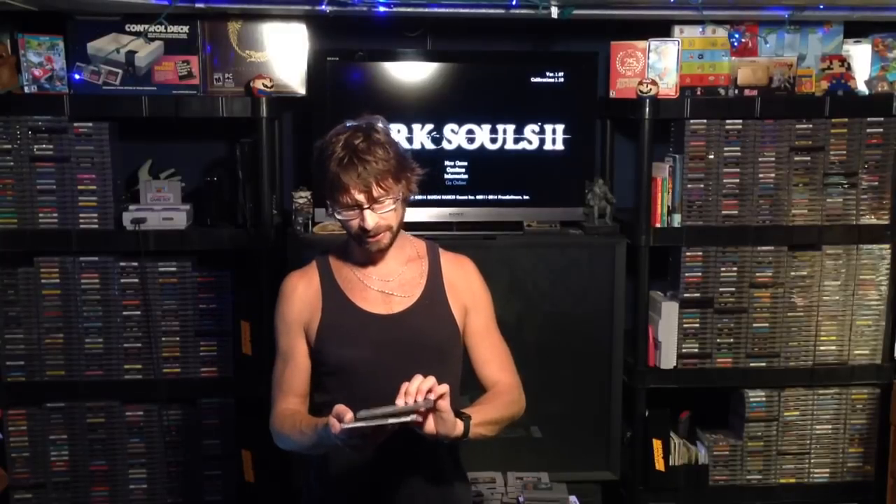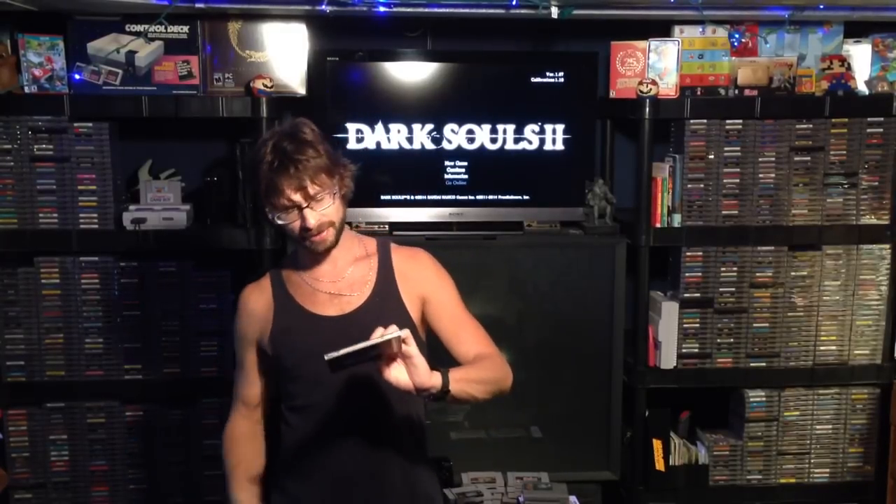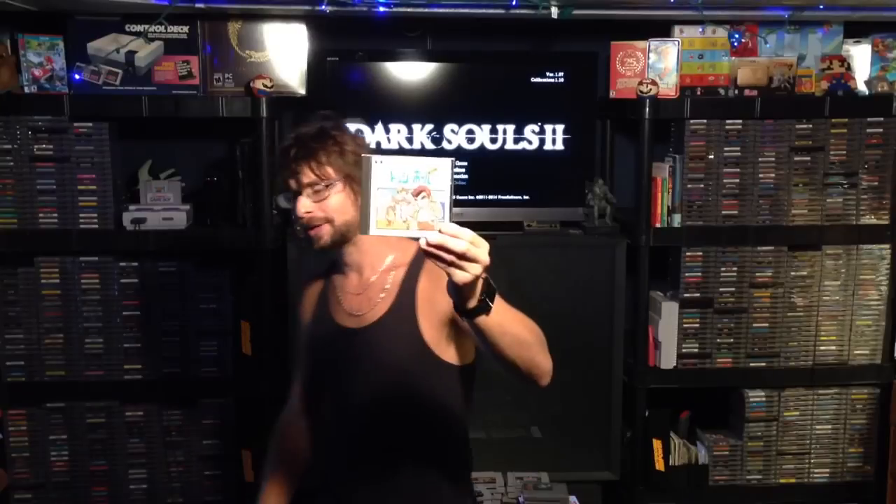Another game I got is one I've been wanting for a while. I've been looking at the Kunio-kun Dodgeball game for quite a bit. A lot of people are familiar with the NES version and there's also an SNK version, but I believe the Famicom or Super Famicom version is probably the first in the series. To me, this is one of my favorite versions of Super Dodgeball.